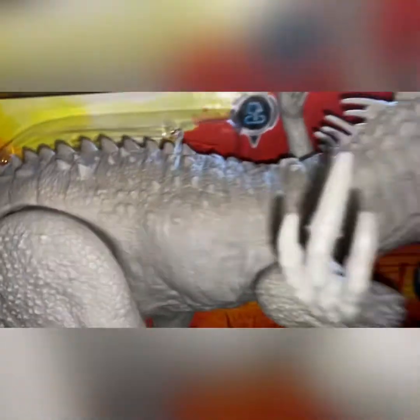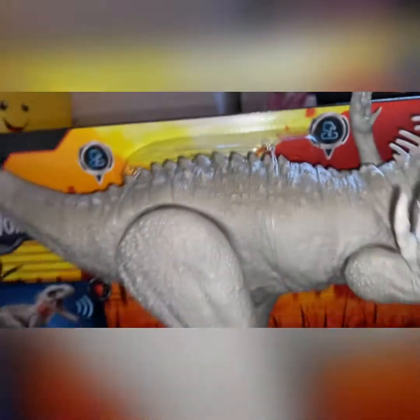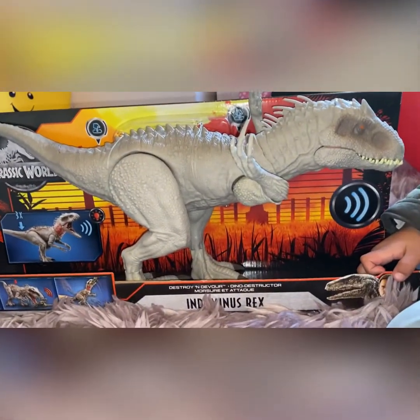Look at that. Look at his claws. Look at his feet. Okay, we're going to open him up and then we'll see what he does.